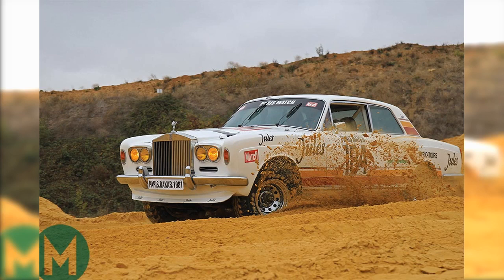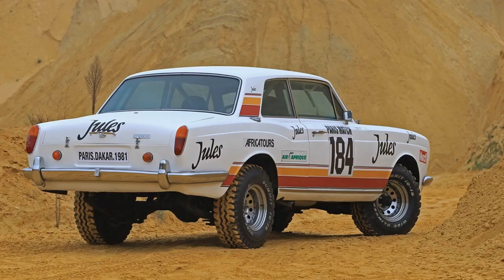The car had a custom tube frame chassis, a replica Rolls-Royce Corniche body, a small block Chevy V8, and the four-wheel drive system from a Land Cruiser. The idea for this car was certainly out there, but it didn't do too bad. Had they not been disqualified, the Jules I would have finished top 15 overall. This car alone is very interesting, but this wasn't even Thierry's craziest work.